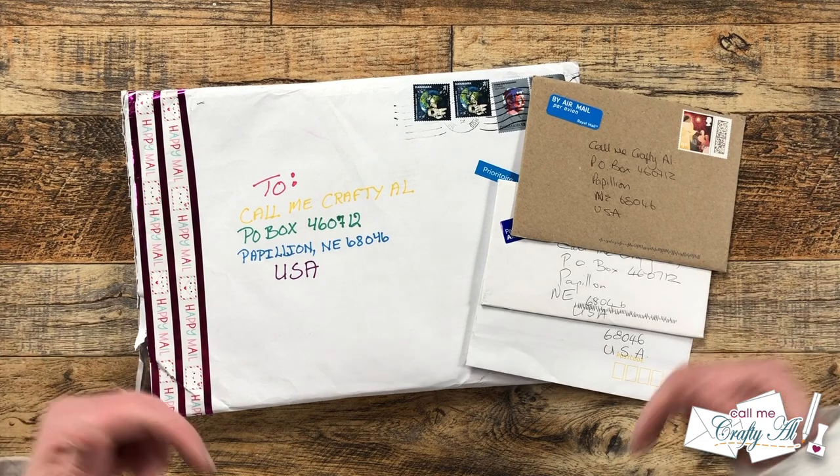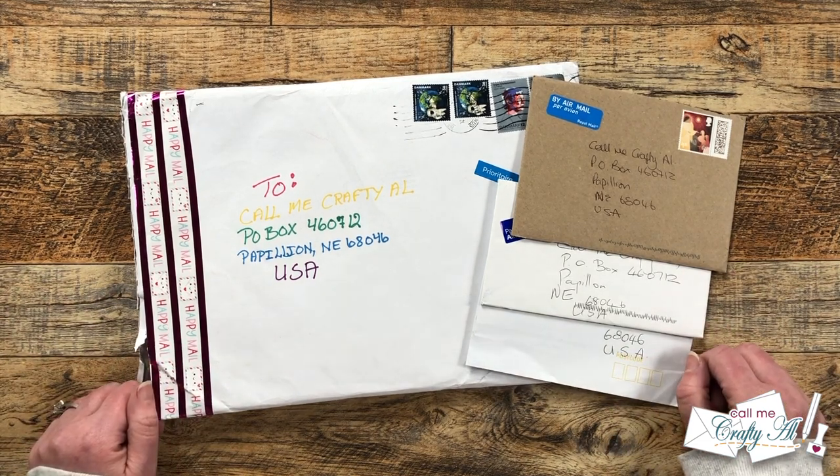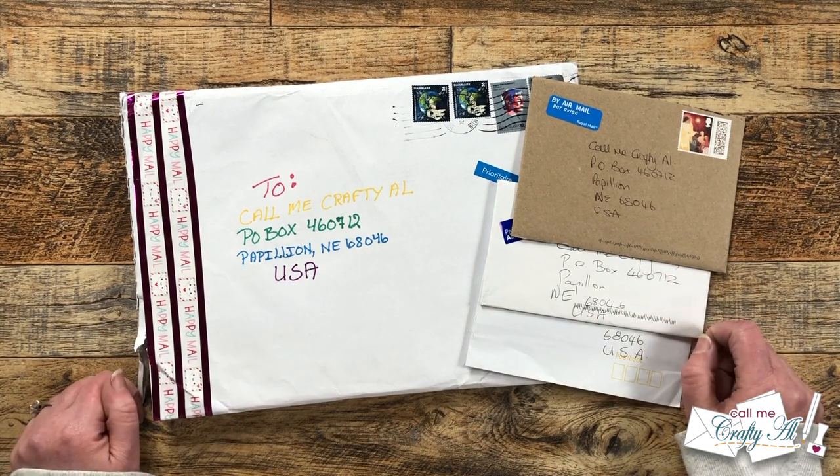Hello crafty friends! My name is Alisha but you can call me Crafty Al, and it is time for one of my most favorite videos of the month where I open my mail from you. I hope you'll stick around and see what came in my P.O. box this month.